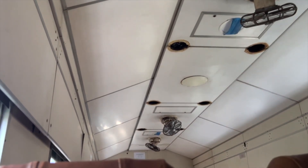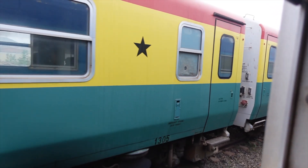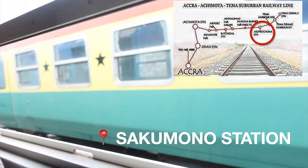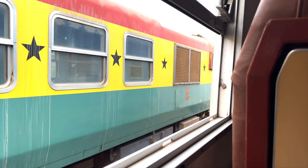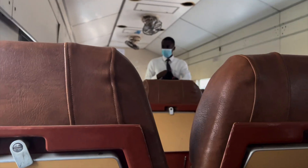The train departs from the harbor at Tema and the final stop is Accra Central — Kantamanto market. We've made it to Sakumono station, our first stop. You can see some newer trains here that have been done up, though they're not moving at the moment. It took about 10 minutes to get to this stop. A great thing about the train is you can relax, read a book — rather than sit in traffic. It's much less exhausting.